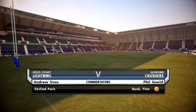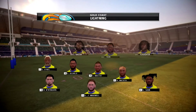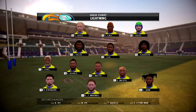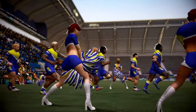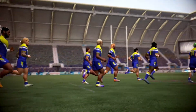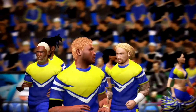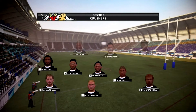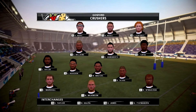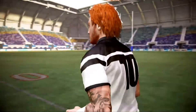Hello, welcome. Sit back and relax as we bring you coverage of this exhibition match between the Lightning and the Crushers. I'm Andrew Voss and with me as always, Phil Gould. Magnificent conditions here, the sun beginning to set on a lovely evening, not a lot of wind, no chance of rain. Both teams looking forward to getting out there and putting on a show for a very good crowd that has turned up here tonight. And a lot of kids here tonight — free tickets for the kids under 16. Good promotion.